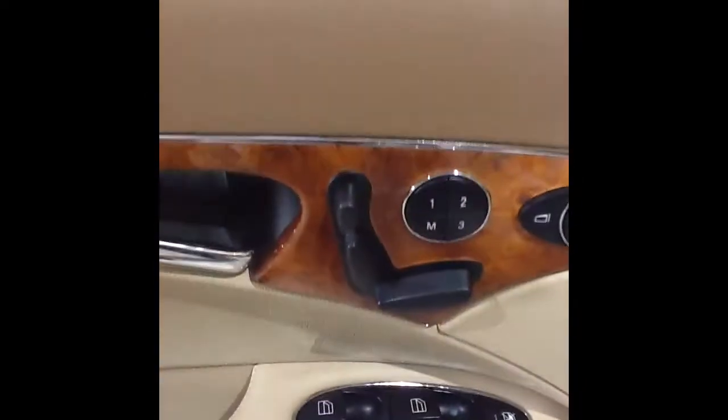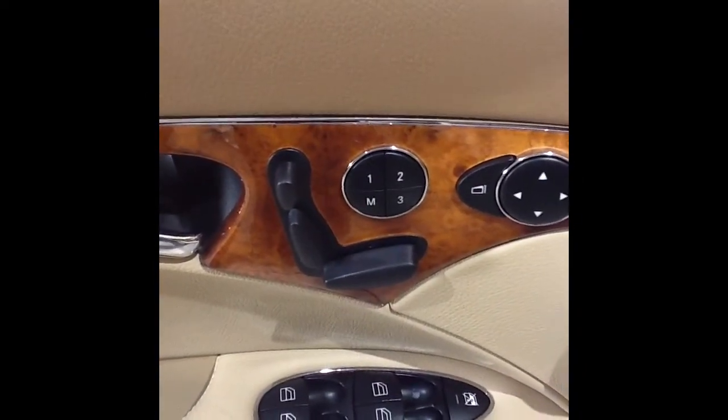Take a look here at the driver's seat. You can see that it shows very little to no wear. Leather is in excellent shape. It does have the power seat package with memory seats on it.